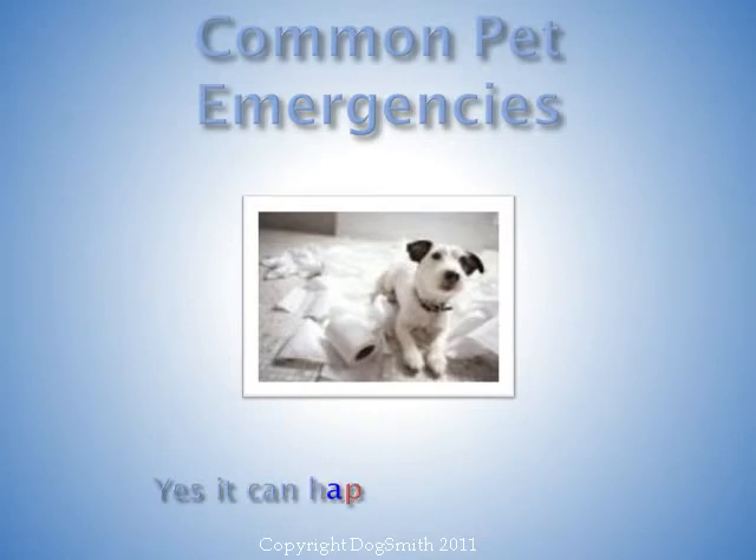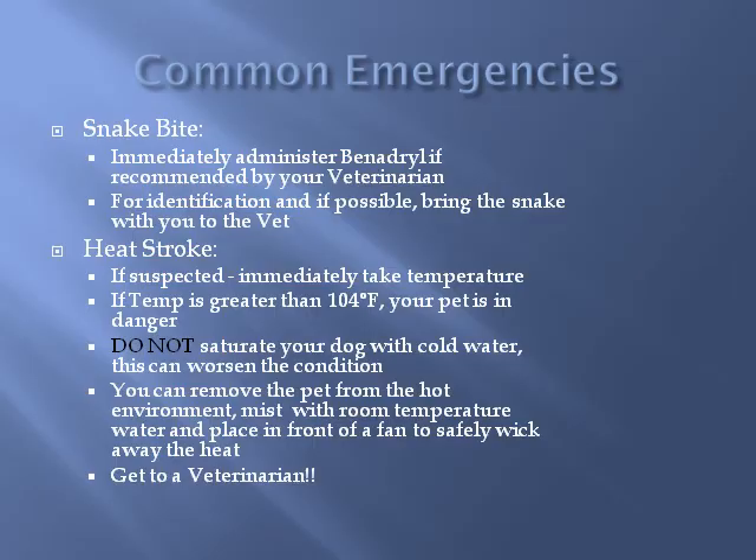Now let's talk about some common pet emergencies, because yes, it can happen to your pet. The first one, and one of the most frightening, is snake bite. The first thing to do is call your veterinarian. Have Benadryl ready in case it's recommended, as the sooner you give it, the more effective it will be. If possible, bring the snake along for identification, as not all snake bites are treated the same way. Be sure to tell your veterinarian if the snake is still alive before they open the container.